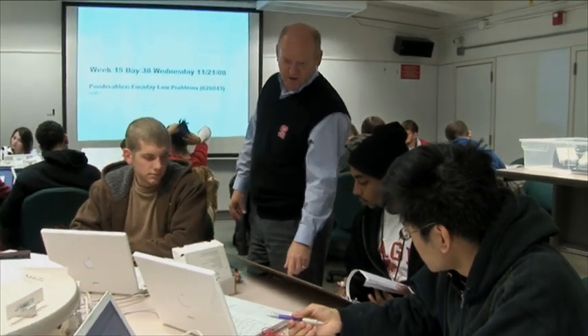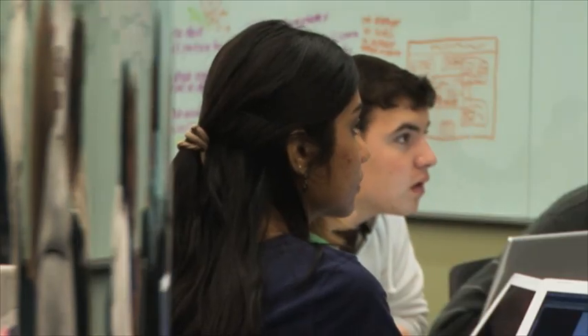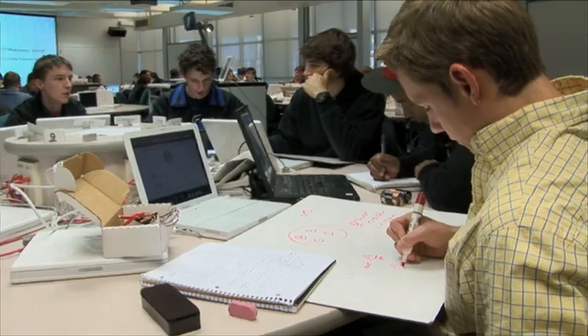One of the features of the Scale-Up model is this collaborative environment where a diversity of students are working together, and each brings their own worldview, their own spin on a problem to bear. There's a lot of literature that indicates when you bring a diversity of experience and worldviews to tackling a problem, you get better answers.